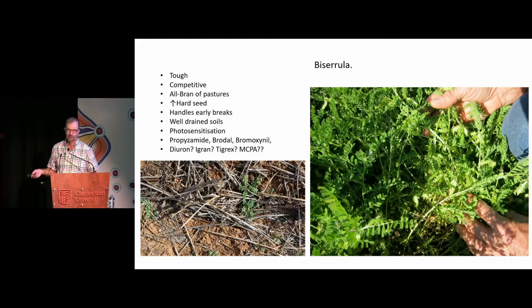It's got high seed numbers, so you often get a massive germination, and it covers the ground a bit. I call it the All Bran of pastures — the sheep don't like it, but it's good for them. That helps with the competitiveness, because the sheep are preferring to eat the weeds rather than the biserula, so that gives it a bit of advantage.